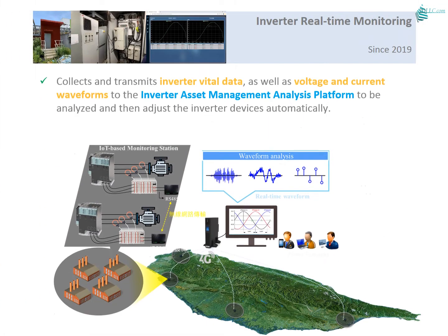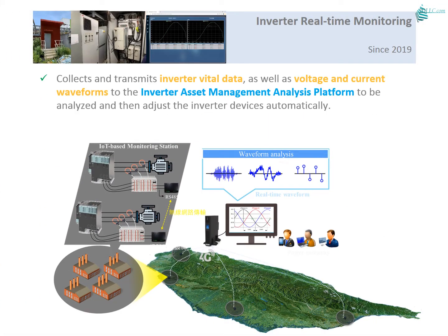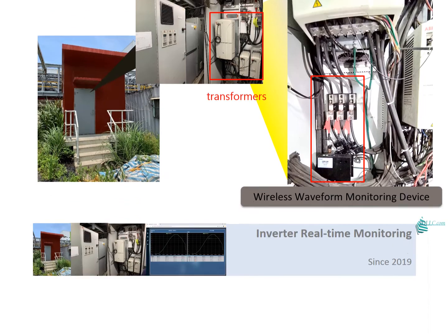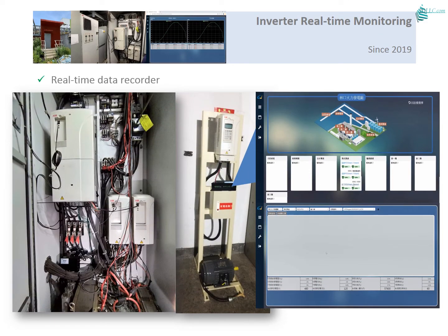We can monitor points, lines, and planes of traditional lines as well as renewable energy data in waveform. This includes inverter abnormal monitoring covering three-phase voltage, current waveform, phases, frequency, THD, and more. We also provide an inverter real-time monitor and data recorder.